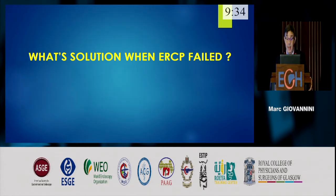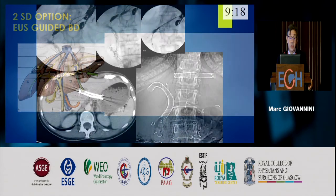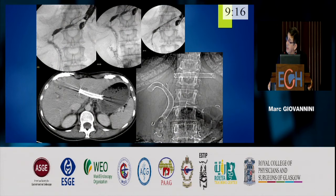When ERCP fails, PTC is one option — here you see the insertion of a biliary drain followed by stenting. EUS is also an indication to drain: the right lobe was drained endoscopically while the left lobe is drained using the EUS route.